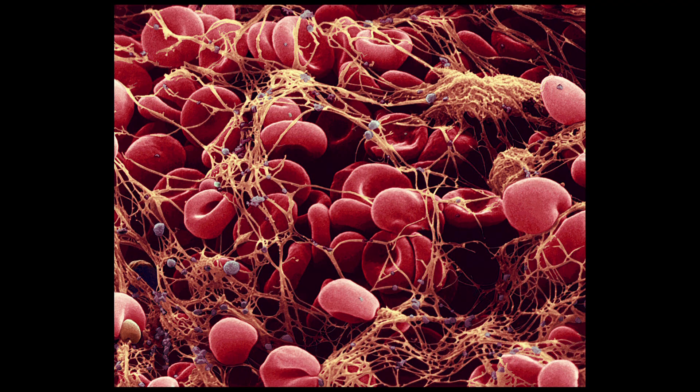We'll go and look at some blood now. We've got a collection of nice, fat, happy, healthy red blood cells, but they're all tangled up in a network of fibers. This is how the body makes a blood clot. It surrounds a group of red blood cells and other cells and traps them so the blood can't flow.